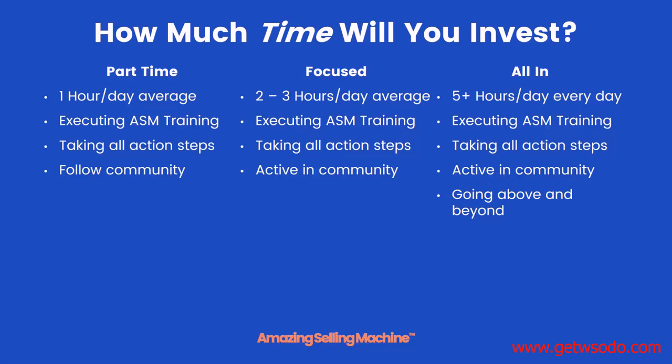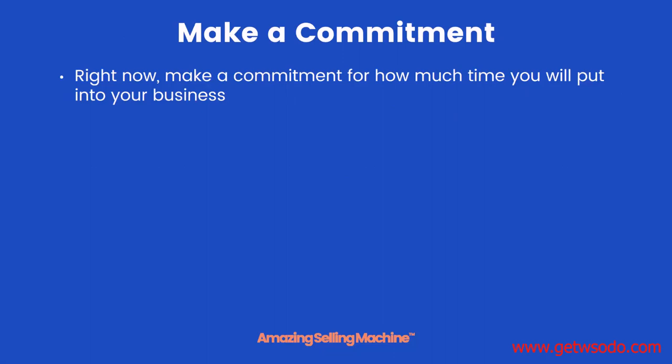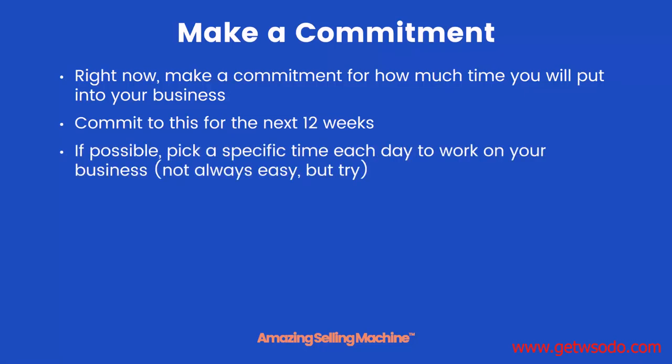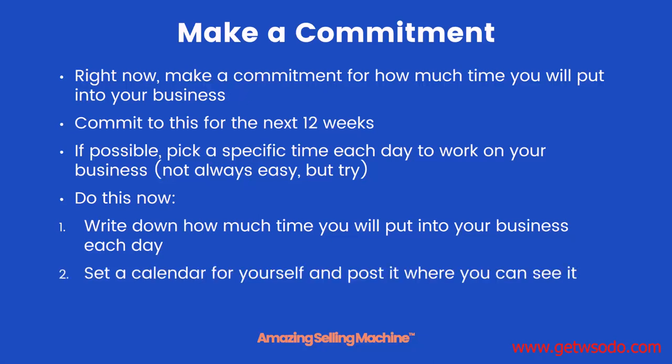How much time you have to invest is completely up to you — there is no right or wrong answer. It's partially dependent on your goal, how quickly you want to succeed, and what you have to offer. Commit to how much time you will put into your business for the next 12 weeks. If possible, pick a specific time each day to work on your business. Write down how much time you'll put in each day, set a calendar, and post it somewhere you can easily see it.